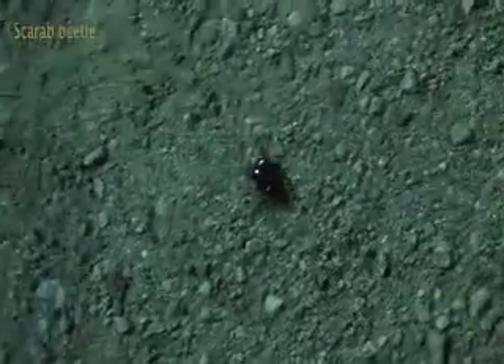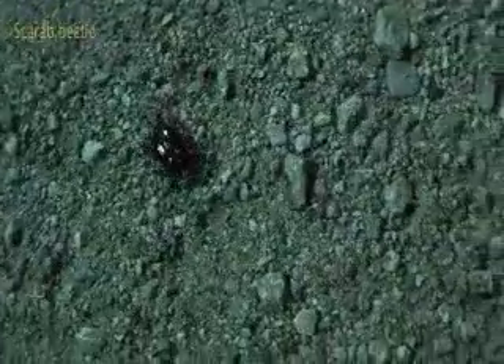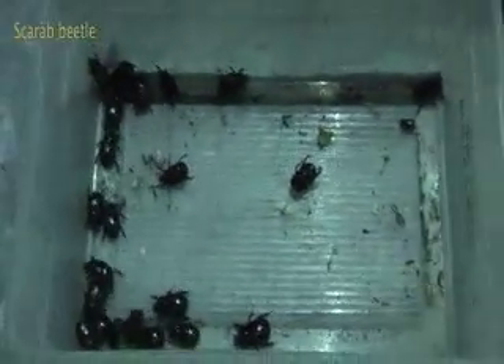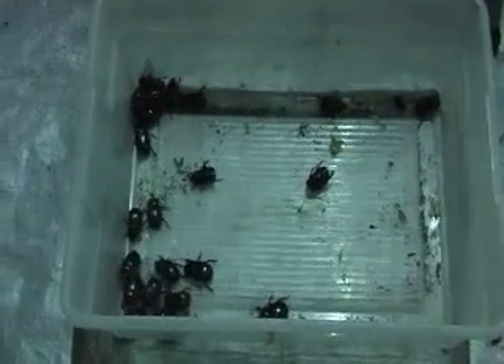We were getting way too many scarab beetles coming into the blacklight, and they were actually getting in the way. So just for fun, I started something called the beetle farm. This is my beetle farm, and so far I've got this many, and we'll see how many we get as the night progresses.